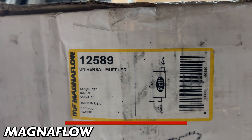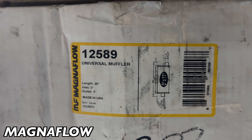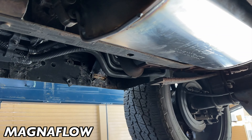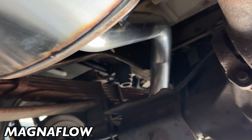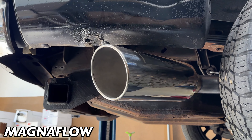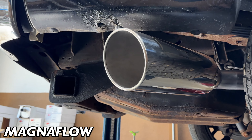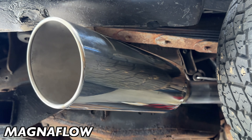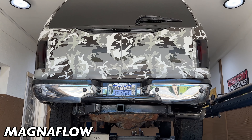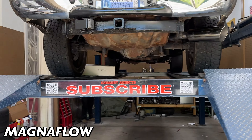He didn't want a lot of drone, so that's why we used that one. Part number 12589 — there'll be a link in the description for you guys. Three-inch in, three-inch out, as you guys can see right there, made in the good old USA, 5x11. Then three-inch tailpipe out the back, custom bent all the way into our massive 6-inch by 18 tip to give it that deep tone. It came out really nice, really clean.